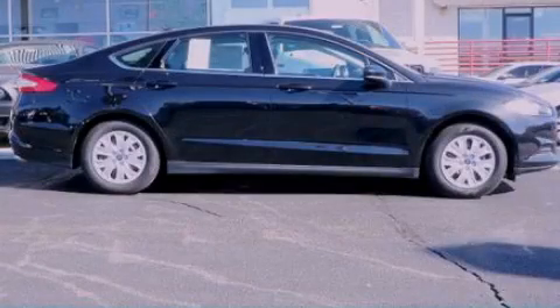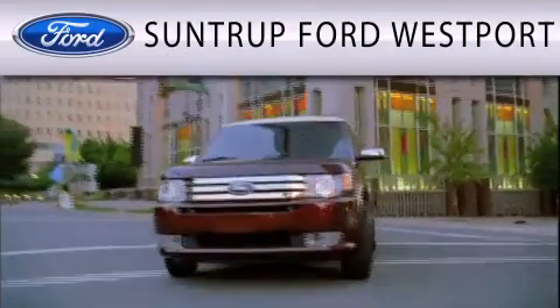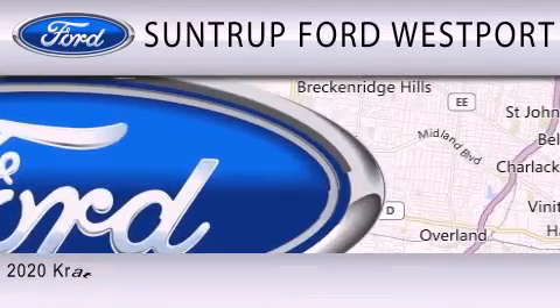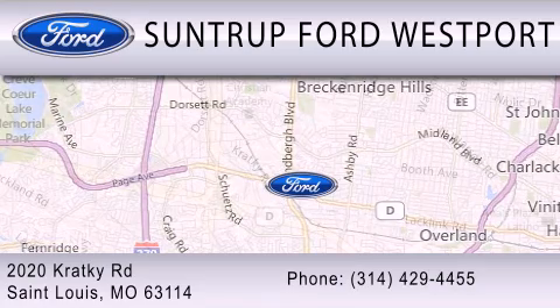Call now to find out how you can own this breathtaking automobile. SunTruck Ford Westport is dedicated to doing everything possible to ensure that the experience you have selecting your next vehicle is as pleasant as possible. We are located at 2020 Cracky Road in St. Louis.